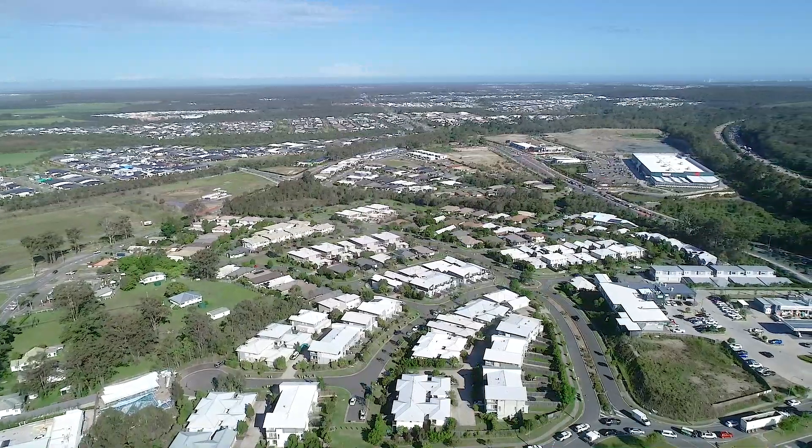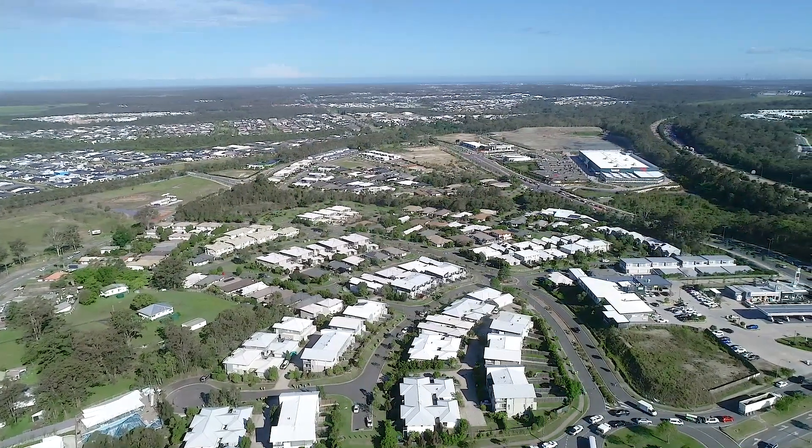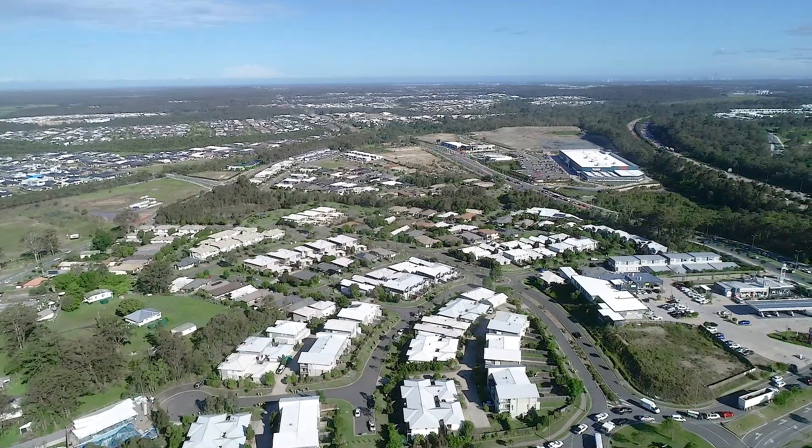5/2 Margaret Street is fantastic for investors or families looking to take advantage of the opportunity within the northern Gold Coast.